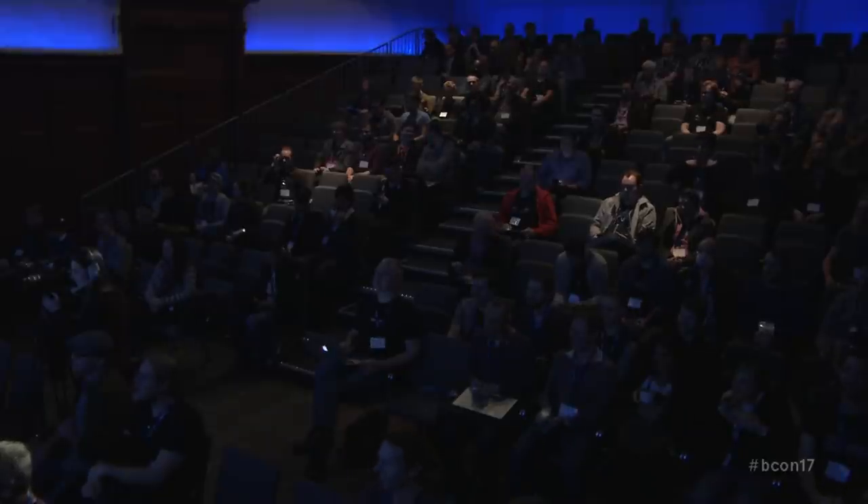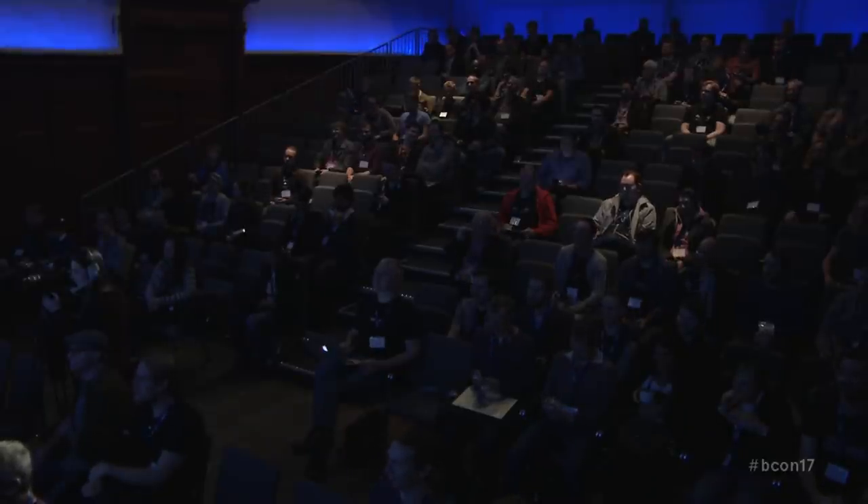I'm Lukas Dockner. I'm one of the Cycles developers for the past few years. And for the past almost a year, I've been working with Diary Studios on their CGI productions.